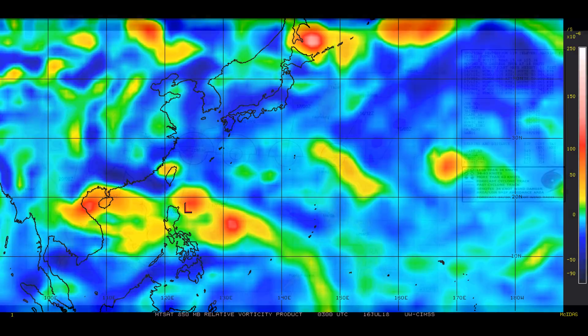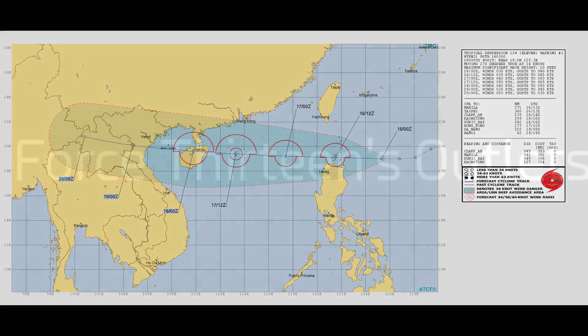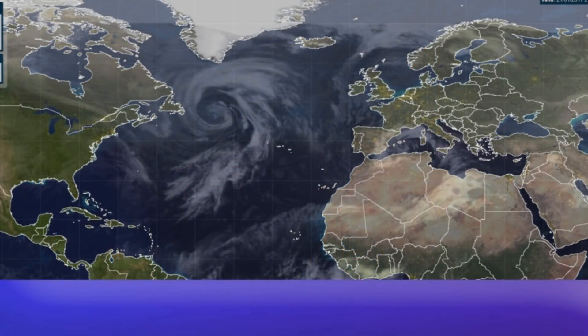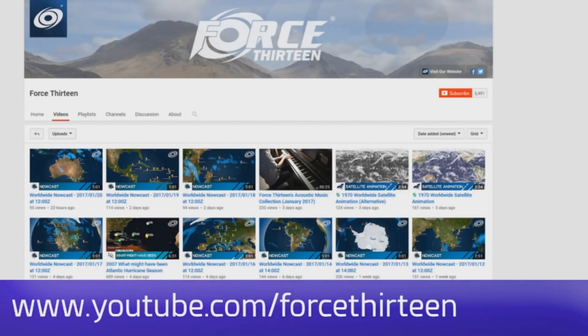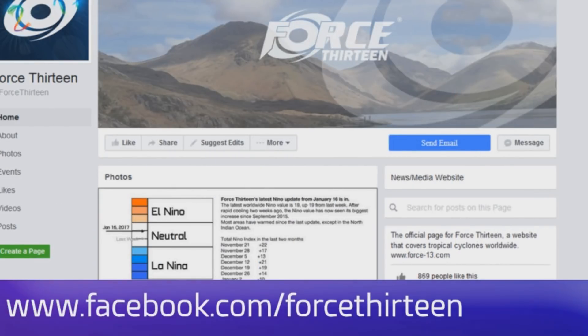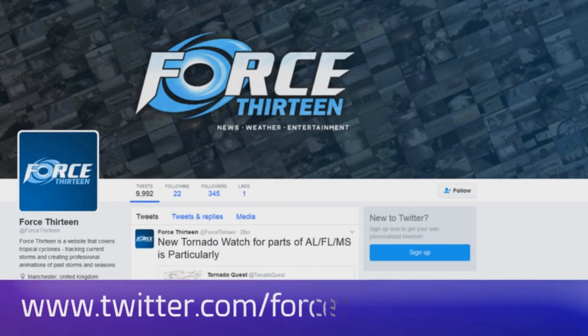You can clearly see where the system is located on the current track chart from the Joint Typhoon Warning Center. Apologies for my voice. Our outlets include the website Force13.com and its tracker. We're on YouTube, Facebook — search Force13 — and on Twitter at Force13.